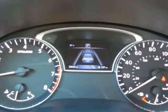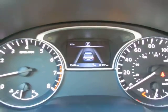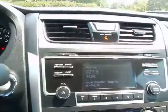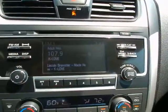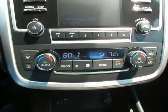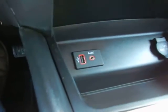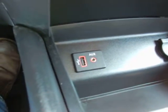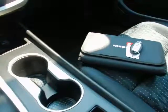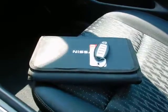Less than 23,000 miles. The car is XM satellite radio capable, has a backup camera, dual zone climate control, USB port, auxiliary audio jack, console shifter, and factory owner's manual.